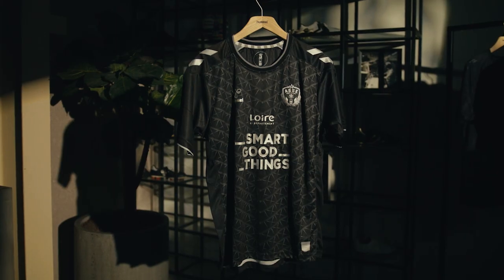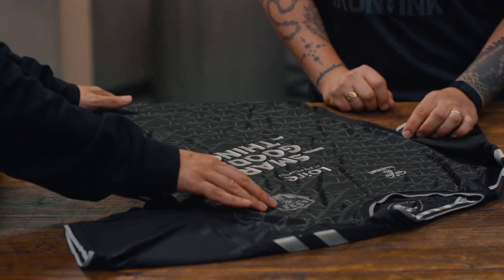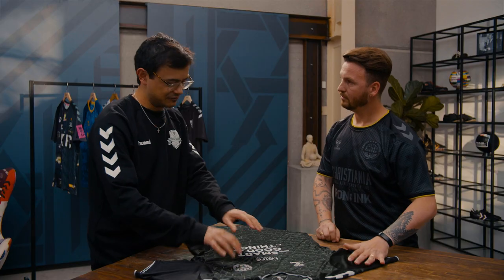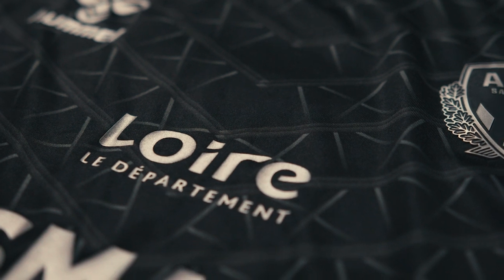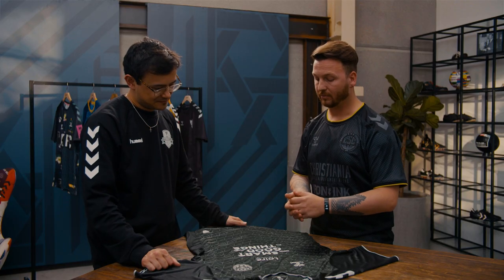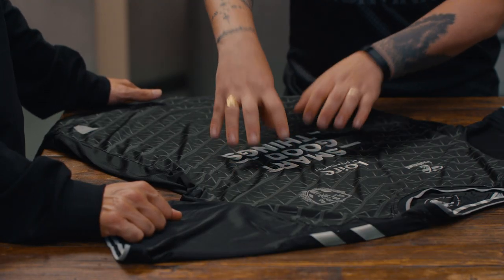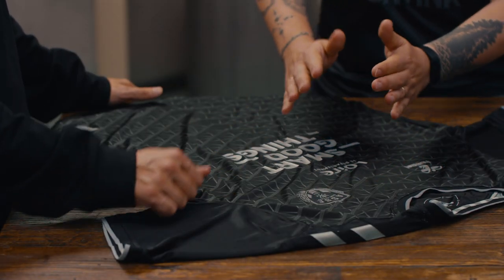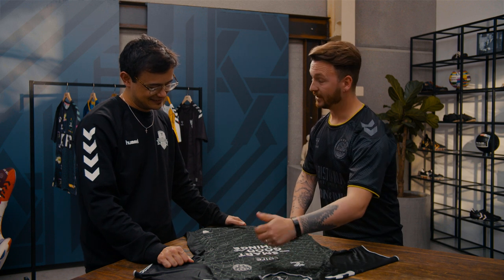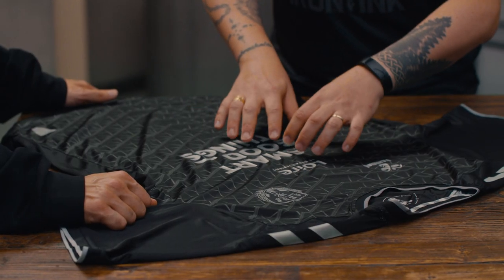It's a really strong look. With the monochrome — they're all in silver — the details: is that something you have to really fight for to get all these recoloured elements, things like the sponsors? The thing with sponsors is you always have to involve them because they have their own branding. We always stay in contact with the sponsors. Smart Good Things came on board and then, in terms of getting this metallic finish, we had to work with suppliers to make sure we got the prints correct. There's a different technique for the badge and you've got to colour-match everything. Suppliers did a really good job matching everything.